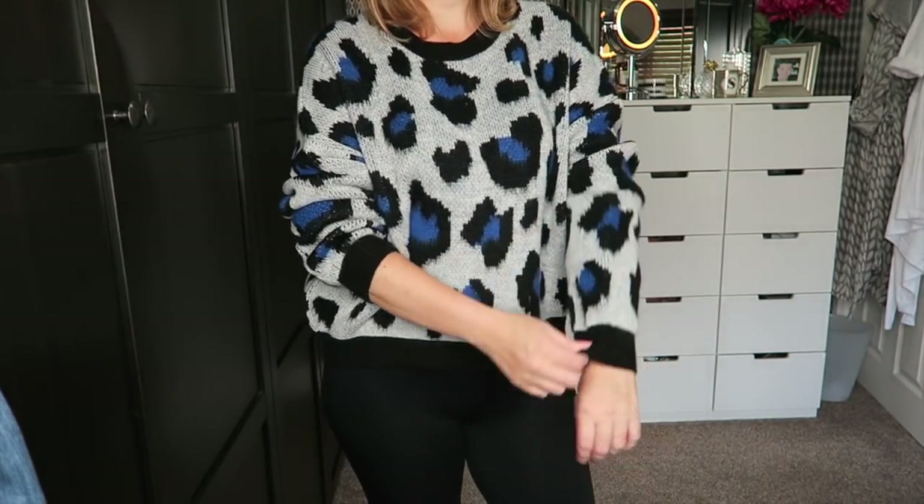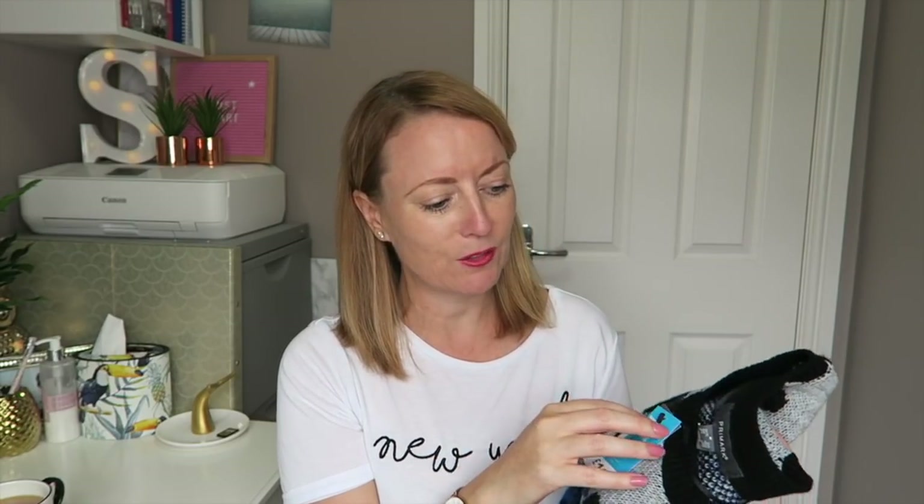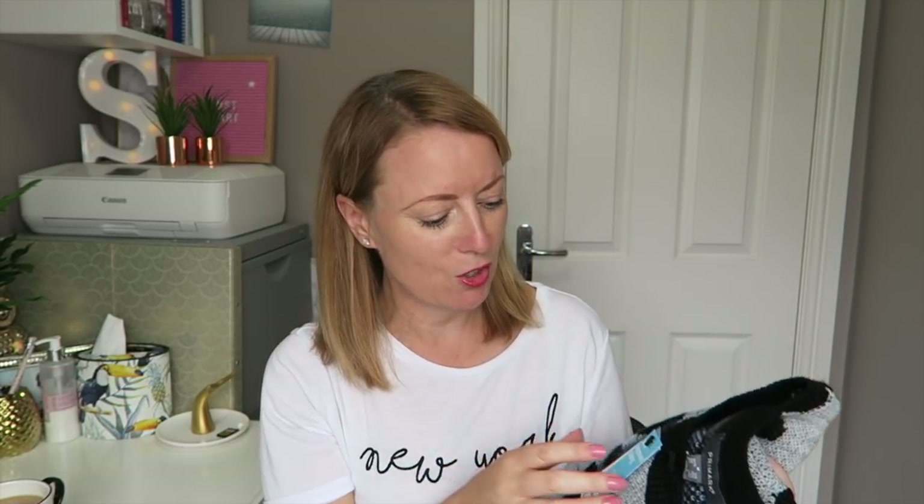Something to mention: Primark have recently changed their sizing. It now means that by some miraculous freak of nature I am in most things suddenly a small. A small is 10–12, a medium is 12–14, so just be mindful of that as you're looking at XS, S, M, L, XL — it's all changed a little bit.